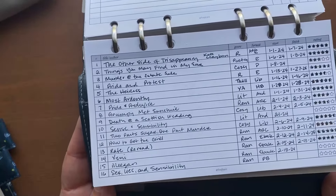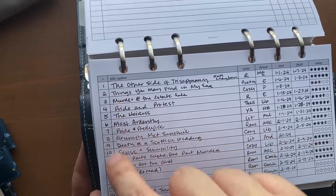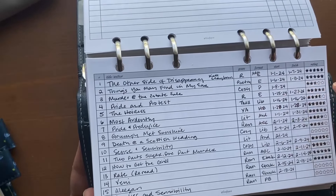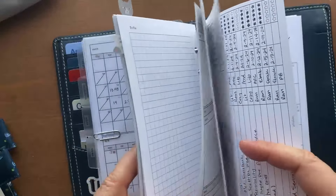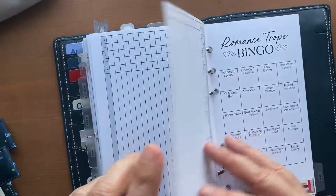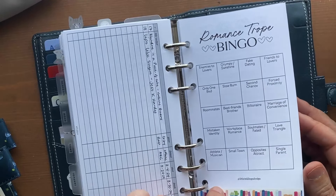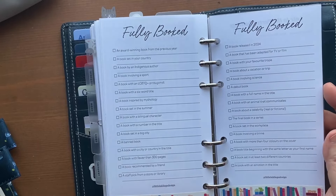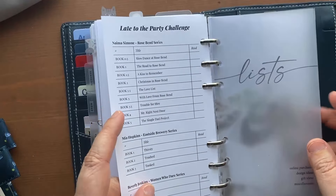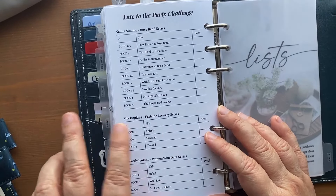This is my reading tracker — all this information gets transferred to my actual reading journal, but here I log the number, book title, author, genre, format, start date, finish date, and a generic star rating. I made these myself. Then there's something from Little Inklings Design she put out as a freebie in regular size that I resized for personal — I've yet to fill it out. Same with another Little Inklings Design insert I resized. I also made myself a summer reading challenge because there are some series I've really wanted to read that I've missed out on.